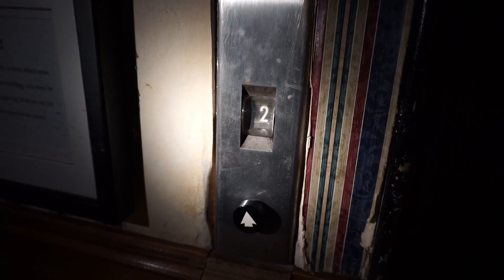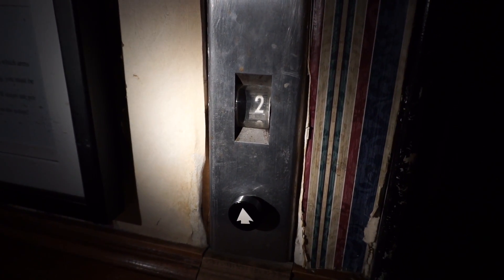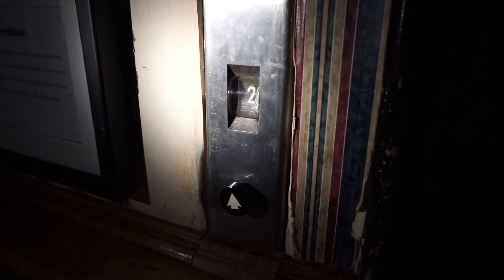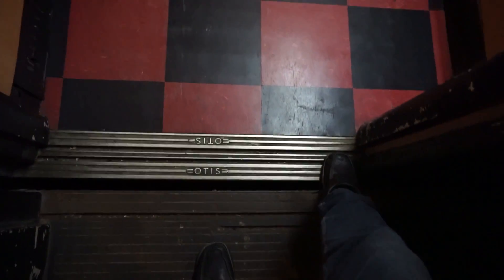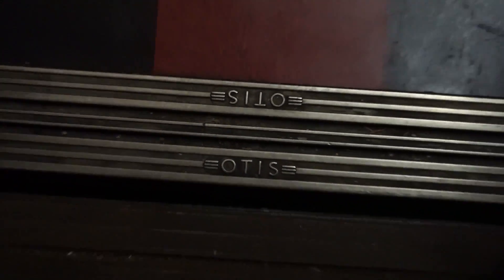Oh no, it stops at the second floor - someone may be getting on. That's okay. And here he is. There he is, and now we'll take a ride. Oh, he's upstairs. There he is. Let's get this Otis logo - very nice. And a cab view - I always do the cab view before I ride.